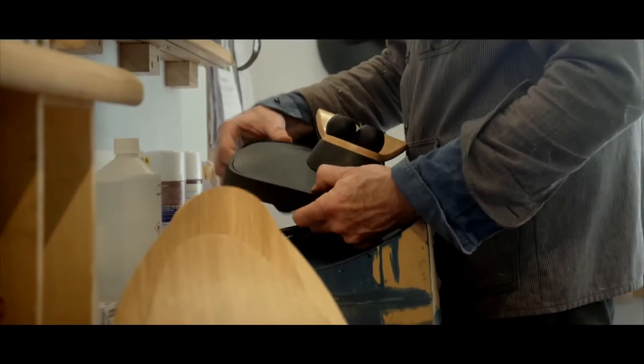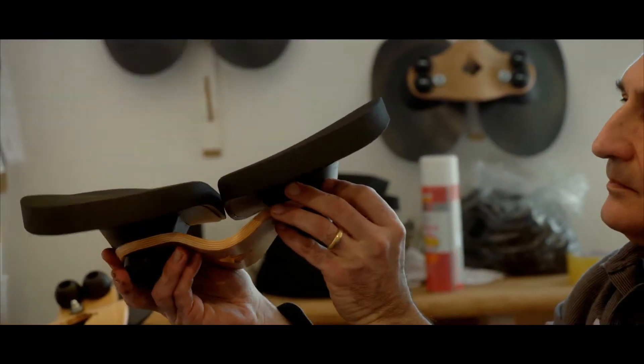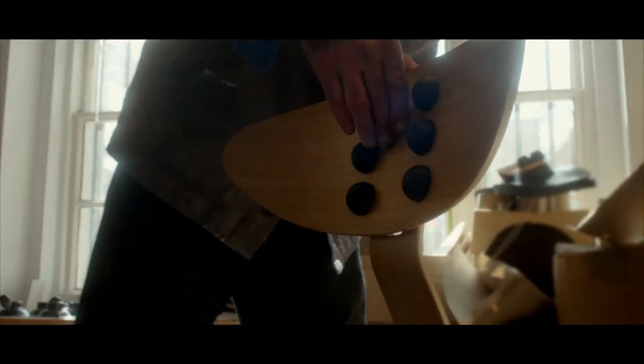Unlike conventional chairs, Heseds have independently articulating seat pads which can accommodate our pelvic imbalances rather than working against them. When you're sitting in a Hesed chair or a Hesed stool, it accommodates what your unique position is. And most importantly, Heseds make sitting healthy and active, improving your posture and health and finally making it possible to be fit while you sit.